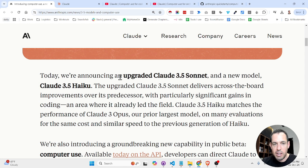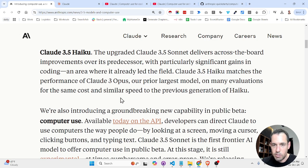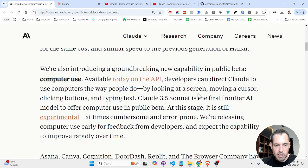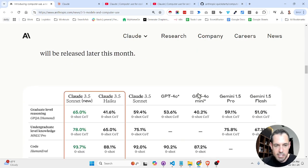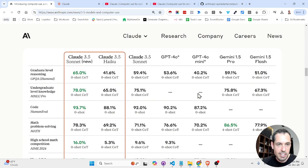Today Anthropic is announcing an upgraded Claude 3.5 Sonnet and a new model Claude 3.5 Haiku. This upgraded Claude 3.5 Sonnet delivers across-the-board improvements over its predecessor — way better quality — and Claude 3.5 Haiku matches the performance of Claude 3 Opus, their prior largest model. Let's dive into the numbers because this is the most interesting thing.